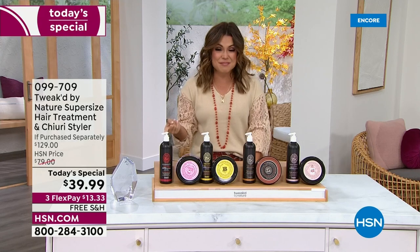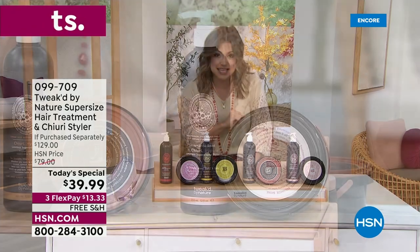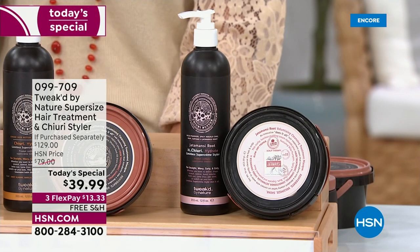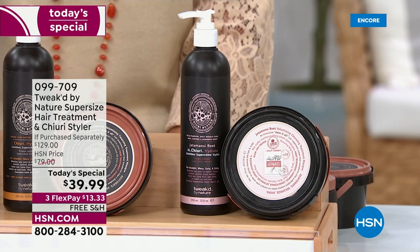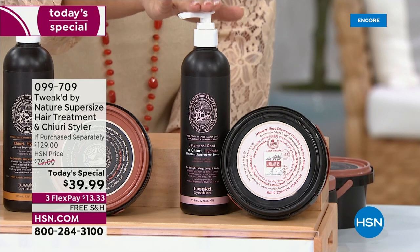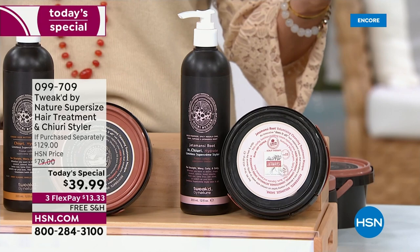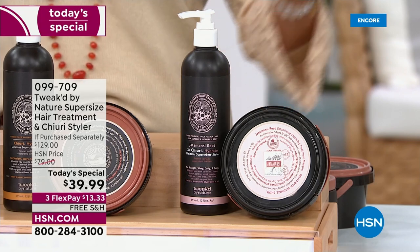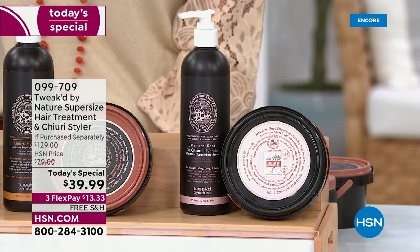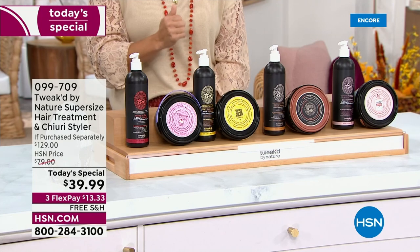The second half of your today's special — for the first time ever in a today's special lineup — is the famous customer pick, Churi Butter Styling Cream. Think of it as a hybrid between a mousse, a gel, and a styling cream. It can be soft-hold or hard-hold, gives you definition if you have curly hair, tames the frizzies, and you can use it on wet or dry hair.